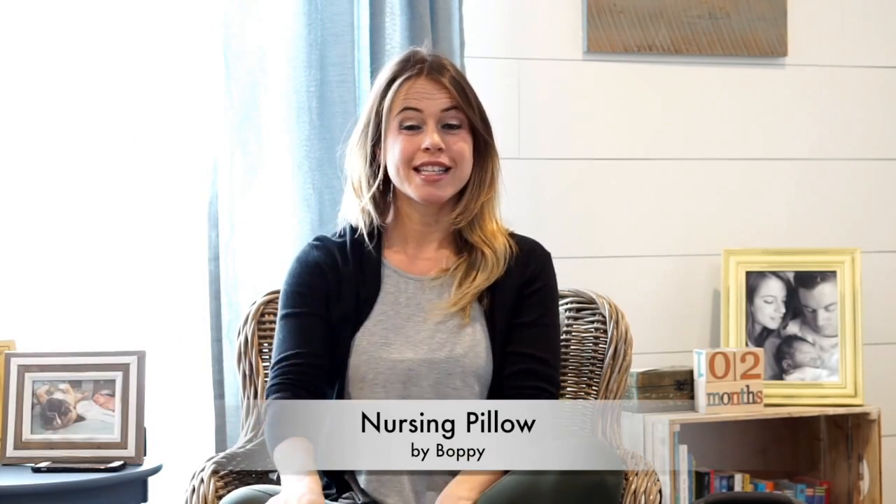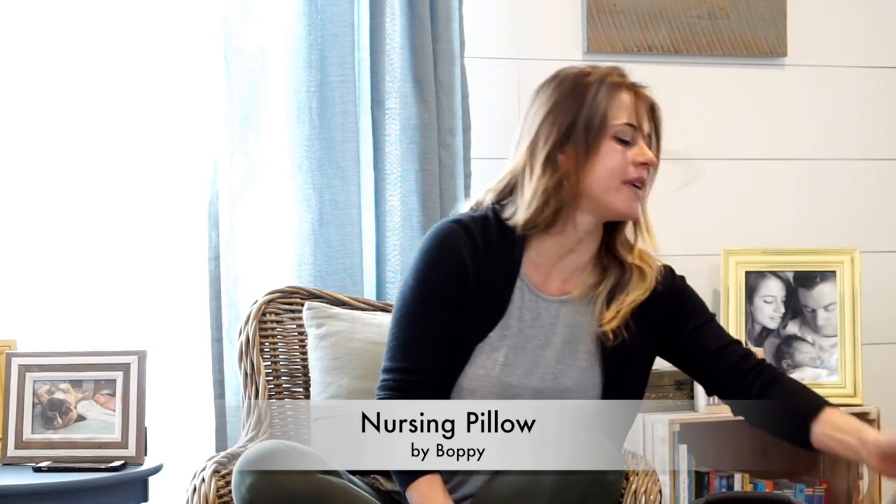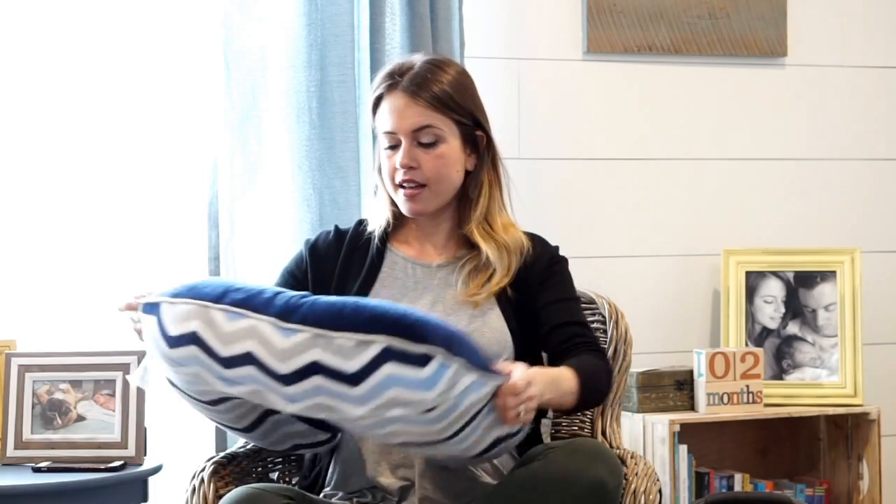Gadget number two is a Boppy. A Boppy is a pillow in the form of a seat. You can use it for breastfeeding, to prop your baby for tummy time, and when they start to sit you can support them in it. You can change the pad — it's washable. The way I've been using it most, which they say not to do, is when he takes a nap. He likes to feel cradled and supported, so I put him on it as long as I'm around and can keep my eyes on him.